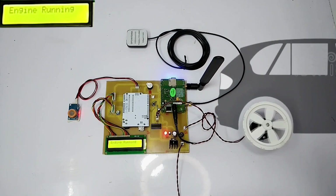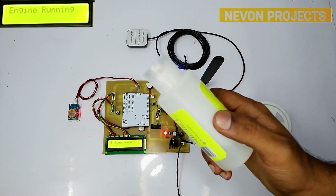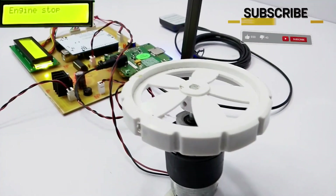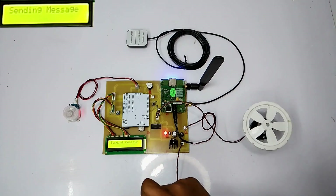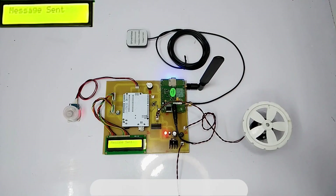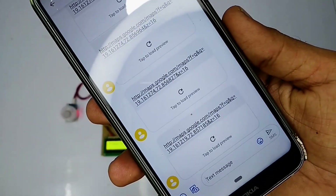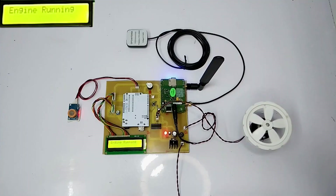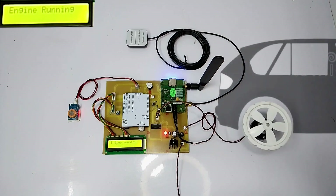Now let us consider that the driver is drunk. To showcase that, we are going to use a sanitiser as an alternative for alcohol. Let us put the bottle cap on the alcohol sensor. As soon as we put the cap on the sensor, the system detects an alcohol rise and the engine stops instantly as the alcohol level is over-limit. The message is sent to the registered phone number, and the specific location of the vehicle is sent via SMS. With this system, we can avoid accidents and save lives by sending the report to the respective authorities.